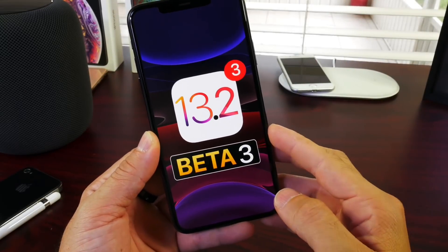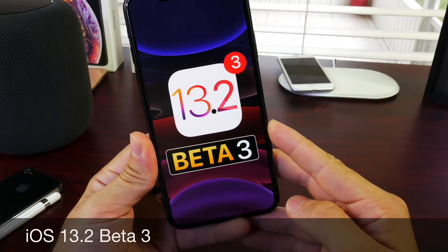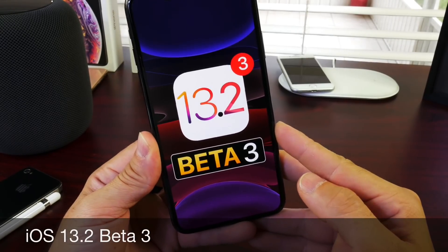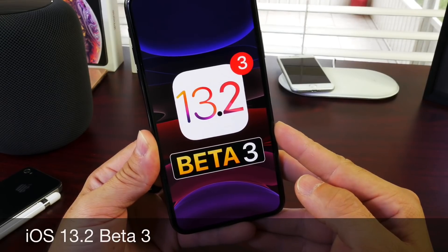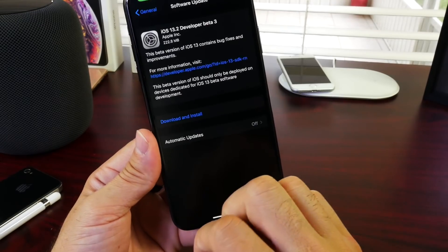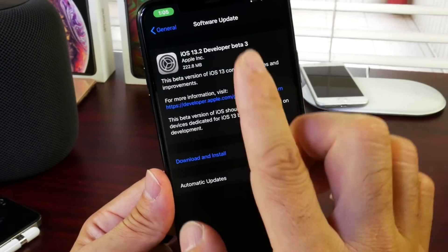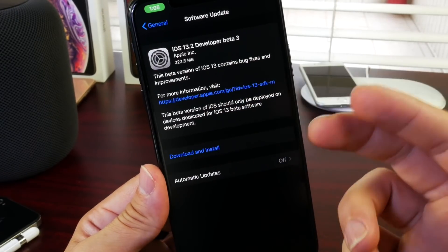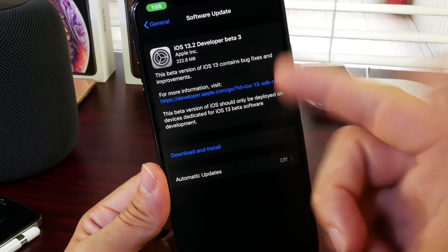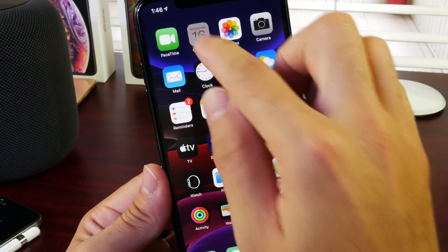Hey guys, welcome back to the channel. Today we're talking about iOS 13.2 developer beta 3 — Apple has just released this to registered developers. Public beta testers will most likely see this a little later this afternoon or at the latest tomorrow. The first thing I want to talk about is the expected release date. Apple appears to be on a one-week release cycle: beta 2 was released six days back and now we see beta 3, so it looks like Apple is ramping up production.